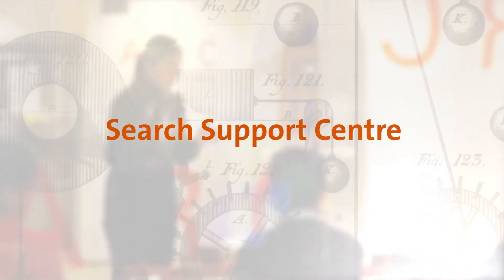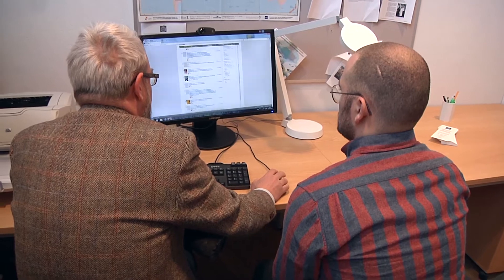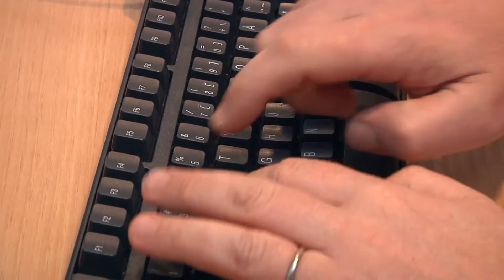Let's start with the Search Support Centre, where you can get help learning to find the information you need for your studies and writing projects. In a course or an individual conversation with an information specialist, you'll learn how to formulate your searches so they turn up the right scientific sources.